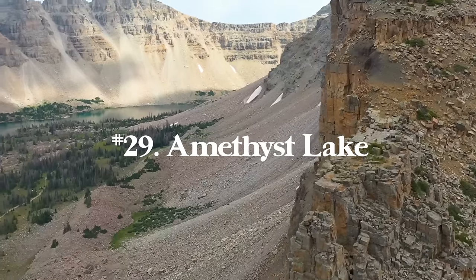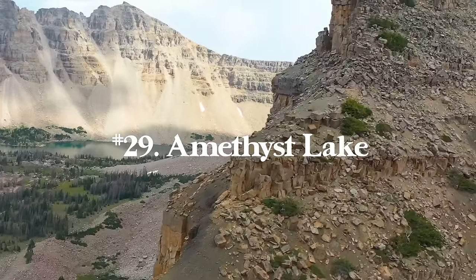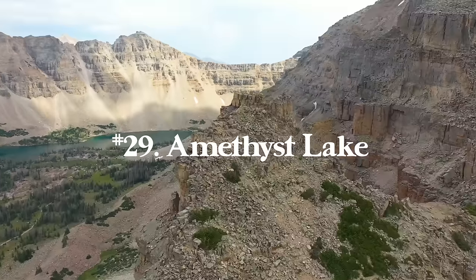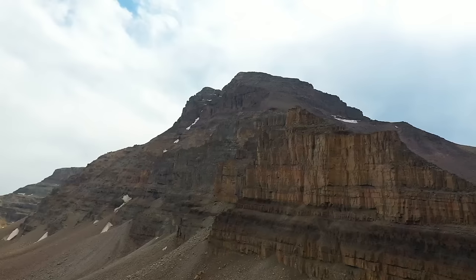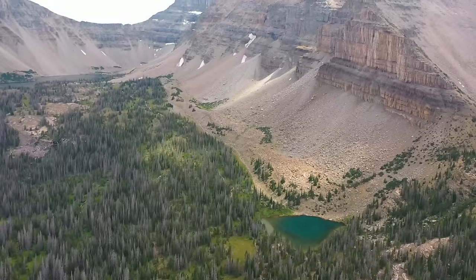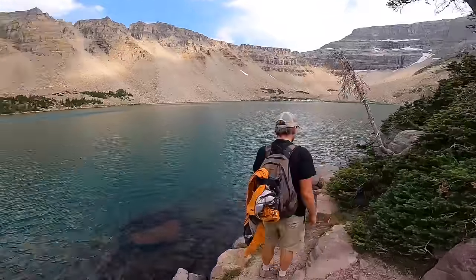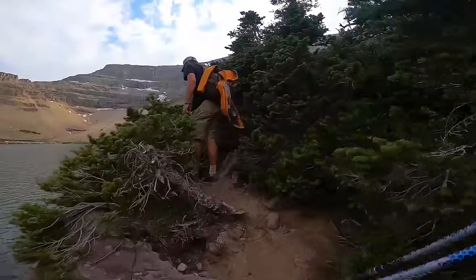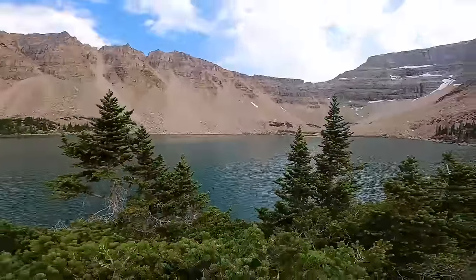Number twenty-nine is Amethyst Lake in the High Uintas mountain range in northern Utah — a big day hike at 13 miles with 2,326 feet of elevation gain. I didn't really know northern Utah had mountains like this until a few years ago, so this is a really pleasant surprise. It's an awesome spot to avoid crowds and a great place to get out in the wilderness if you're near Salt Lake City.